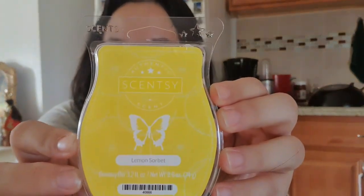The first bar I have is Lemon Sorbet. Obviously it's a lemon scent and it smells really good. It reminds me of lemon Starburst — it's not just citrusy, it has like that sweet after-note to it.